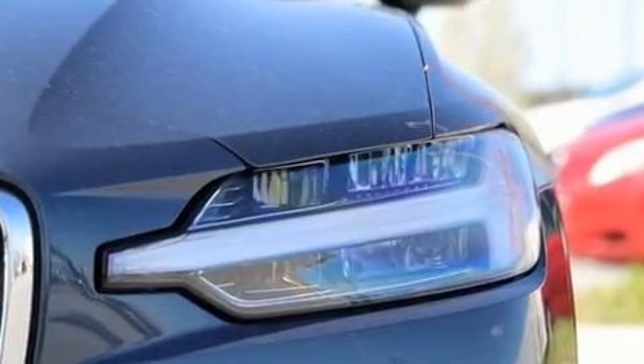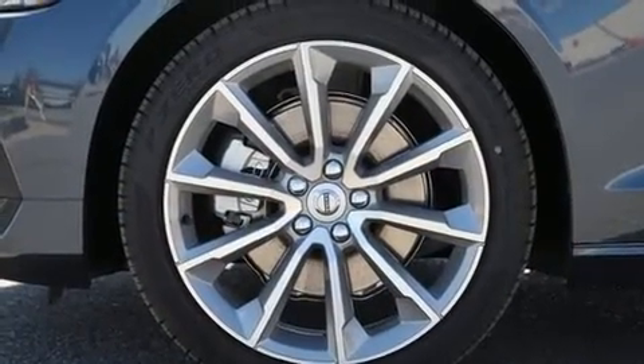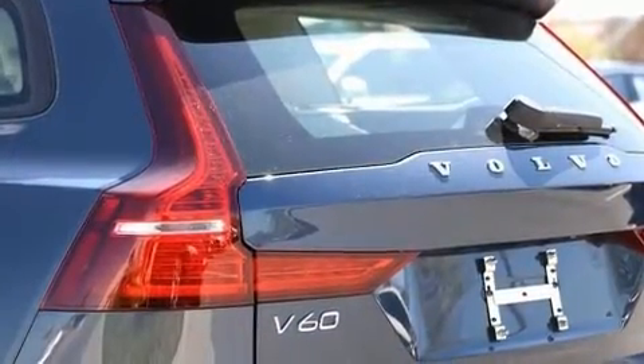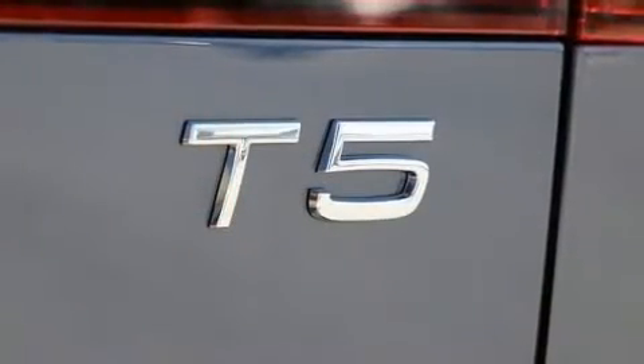A wealth of standard features mean that you no longer have to sacrifice — like leather upholstery, one-touch window functionality, an automatic dimming rearview mirror, front dual-zone air conditioning, lane departure warning, and a split-folding rear seat.